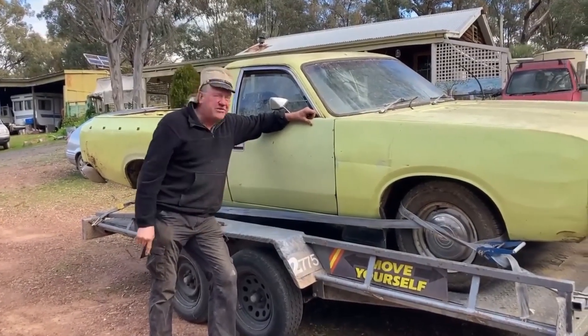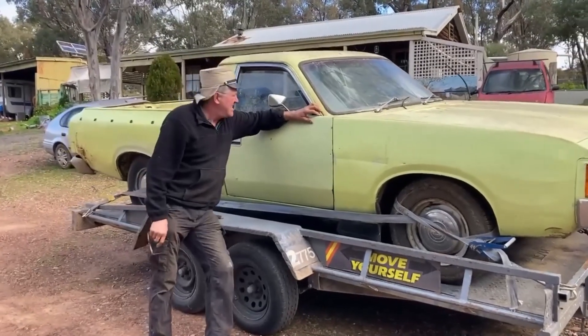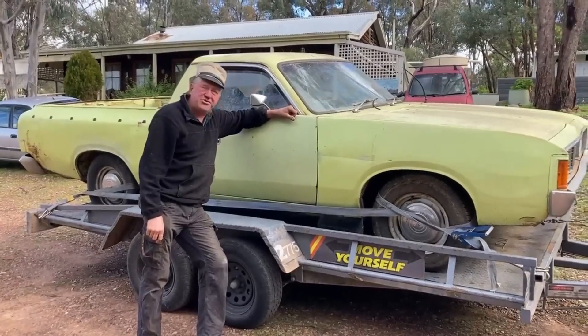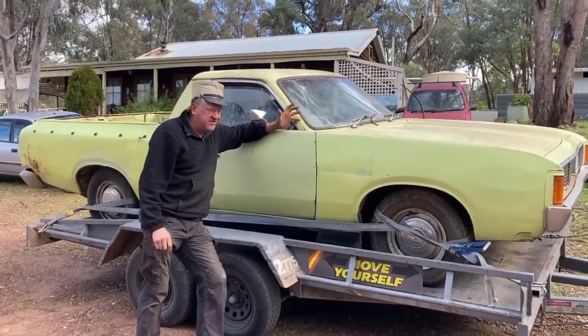This one emerged from the shed just over the back — it's been in there for 10 years. A mate of mine, Darren, he's bought it. He's not going to restore it. He's going to do it up and get it on the road as a survivor driver Ute.